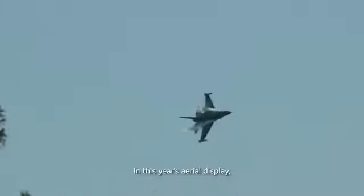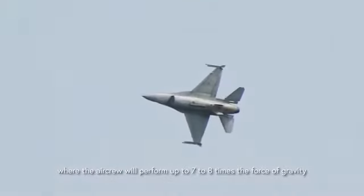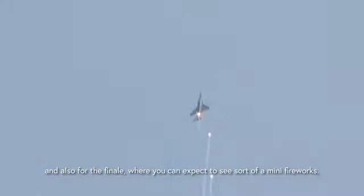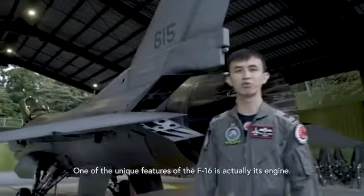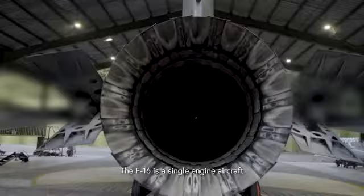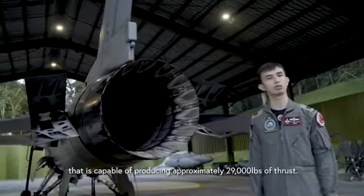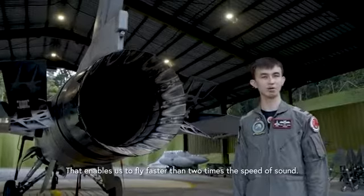In this year's aerial display, some of the maneuvers include the high-G turn, where the aircrew will perform up to seven to eight times the force of gravity, and for the finale you can expect to see a mini fireworks display. One of the unique features of the F-16 is its engine — a single engine aircraft capable of producing approximately 29,000 pounds of thrust, enabling us to fly faster than twice the speed of sound.